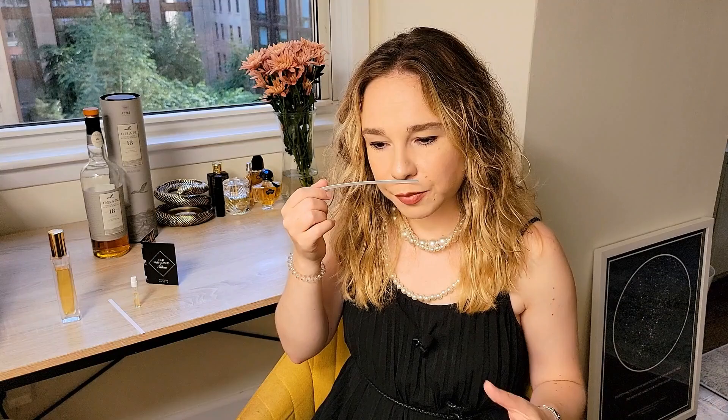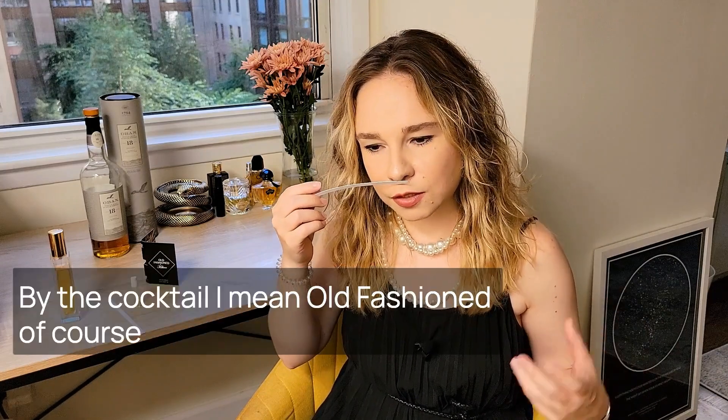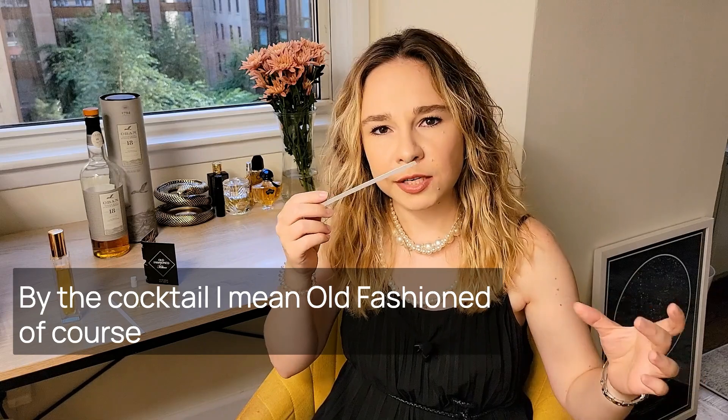I don't really smell the smoky wood as I smelled in Single Malt. It's more of a cocktail in a glass and this glass is very cold and maybe there's a cube of ice in it — definitely a cocktail with a big cube of ice.